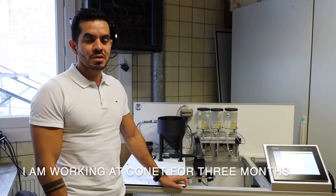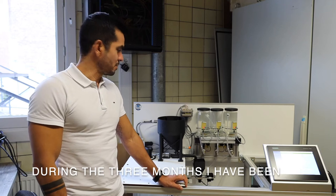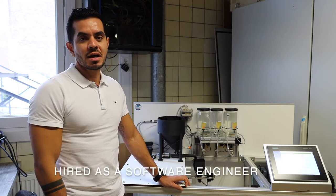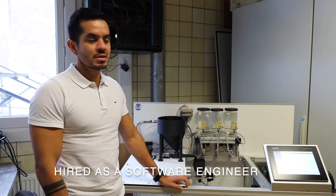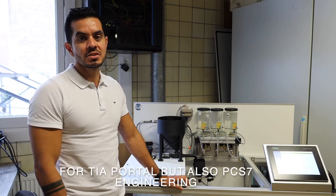Hi, I'm Edgar Martinez. I'm coming from Mexico and I'm working at Connett already three months. In these three months I've been hired as a software engineer for TIA Portal but also as a PCS7 engineer.